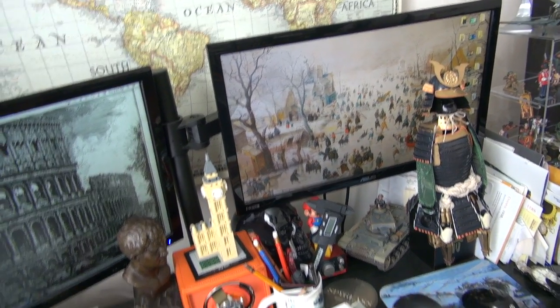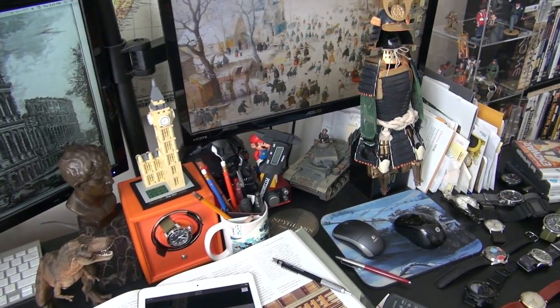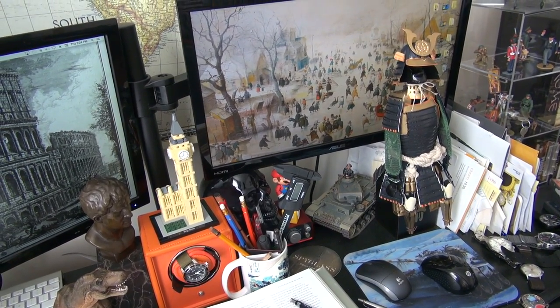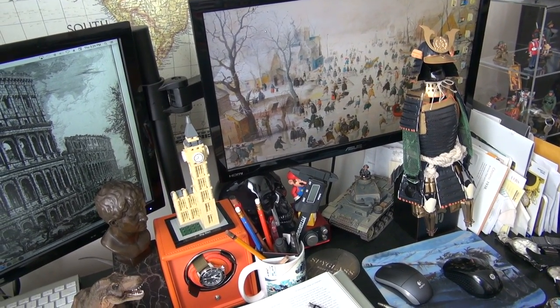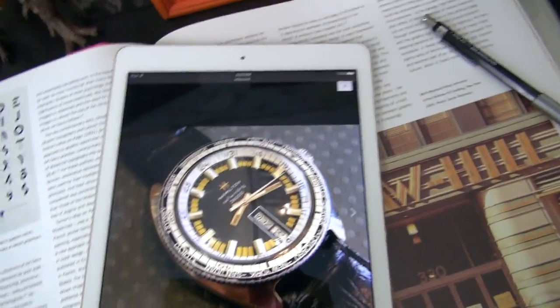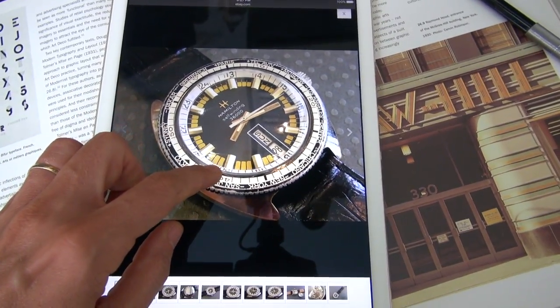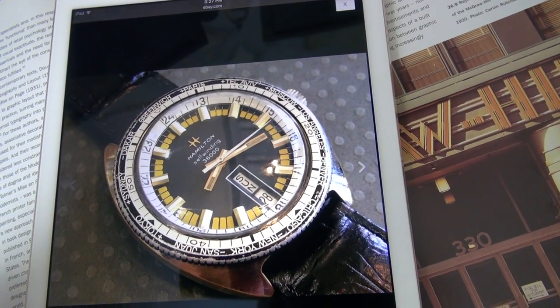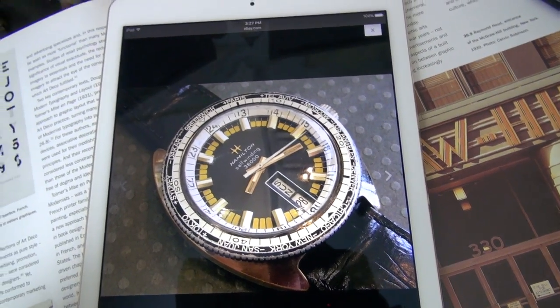Hi guys and welcome to the show. I'm filming here in the war room today — I will still be filming here in the future, it's just that the new studio is still under construction. Anyway, I thought I'd start off by sharing a couple of incredibly cool vintage Hamiltons I found on eBay.